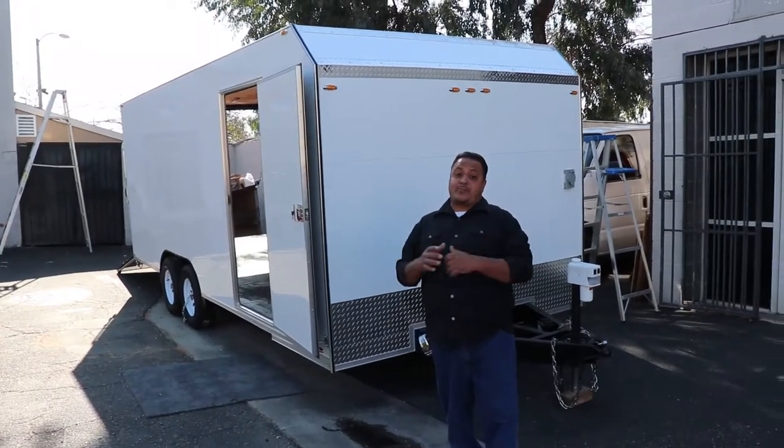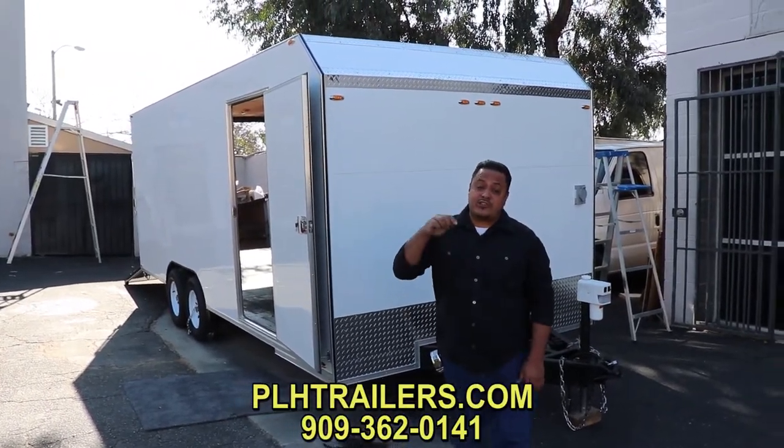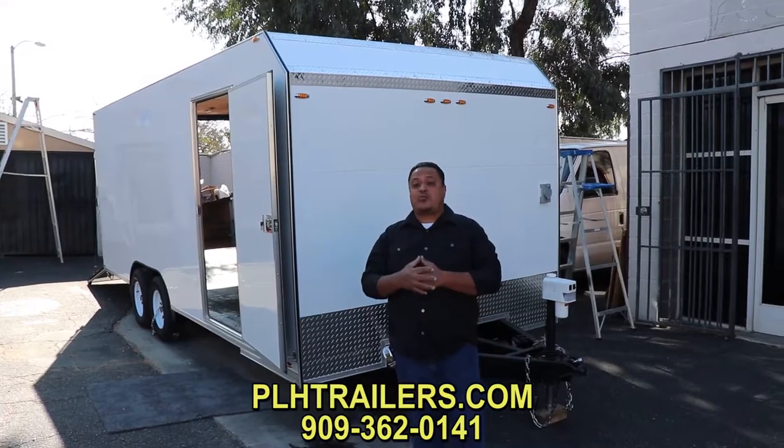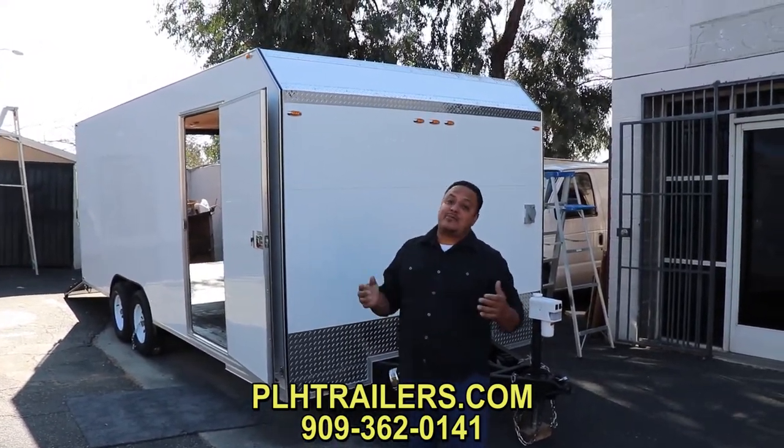If you guys are interested in purchasing the trailer, please give us a call at the number below. That's my cell phone number, so you can text me, call me, or visit our website at PLHtraders.com. Y hablamos español.